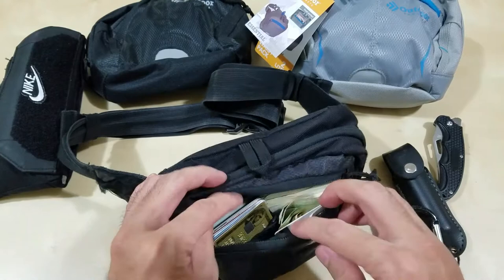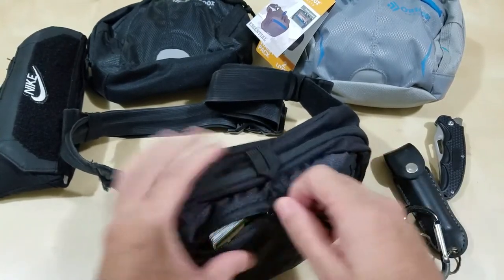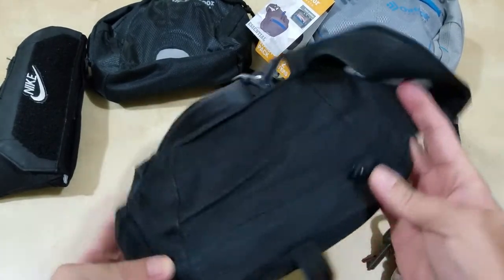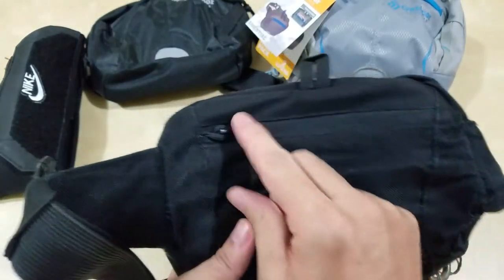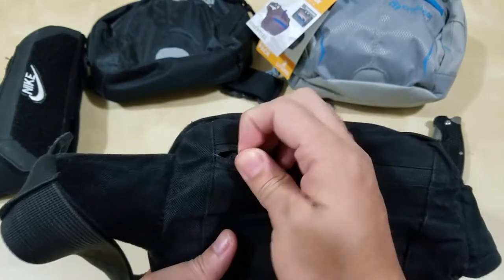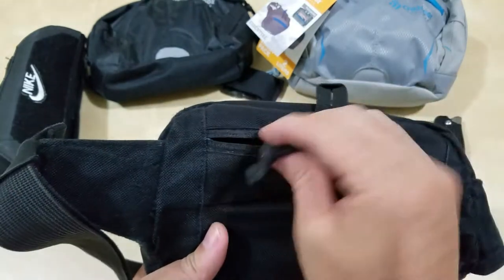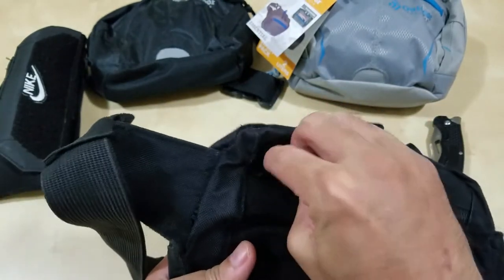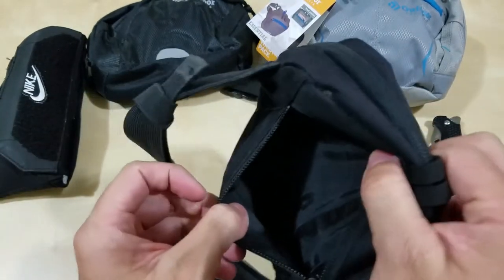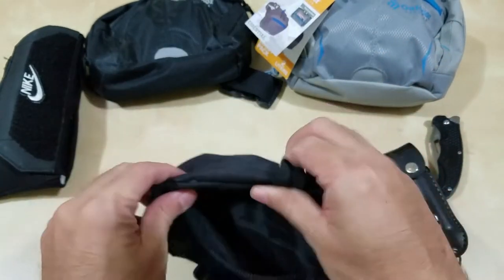It does have a zipper in the back which I never use, and it comes with a little string. What I do is fold the string into the zipper so it doesn't get in the way. There is a place for it, but I never use it.